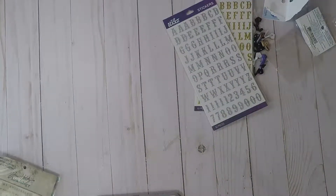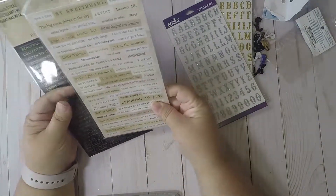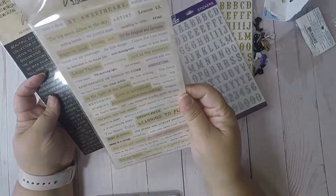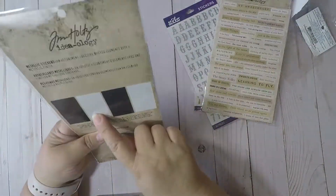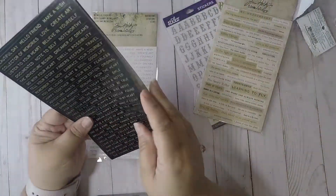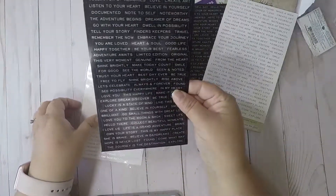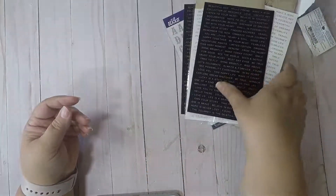I also picked up some Tim Holtz wordings because I needed some more. I got black and gold ones, and inside they have white and gold. They also have white and silver, black and gold, black and silver, and white and silver. I just needed some extra ones of those.